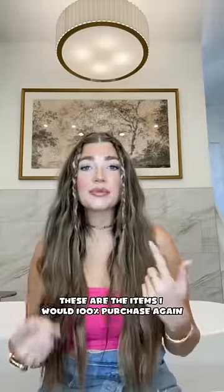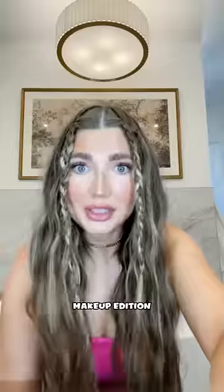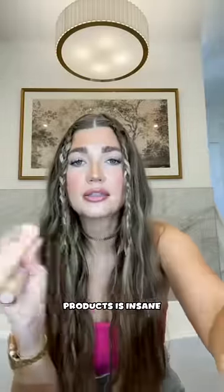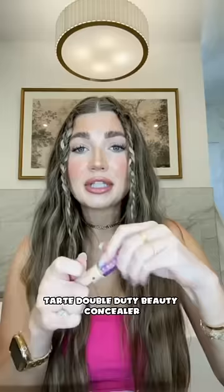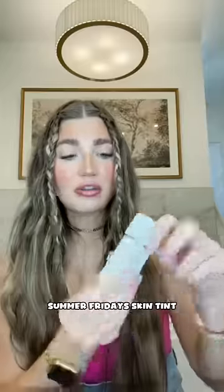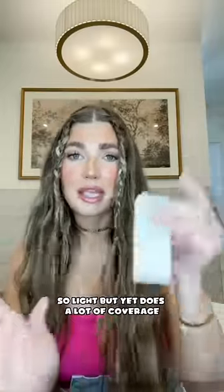If I lost my makeup bag, these are the items I would 100% purchase again — makeup edition. First thing, these beauties: the glow that you can get from these two products is insane. The Tarte Double Duty Beauty concealer is incredible. Beauty blender, because I cannot live my life without it. The Summer Fridays skin tint is so light but yet does a lot of coverage.